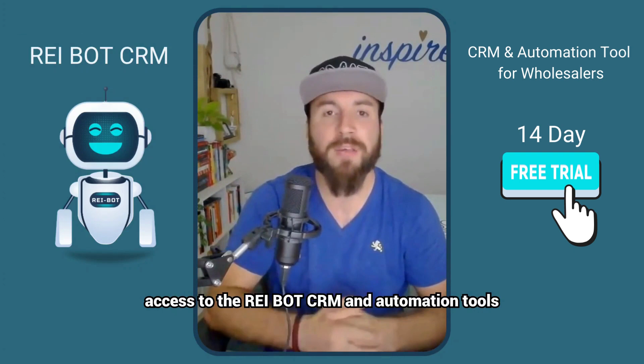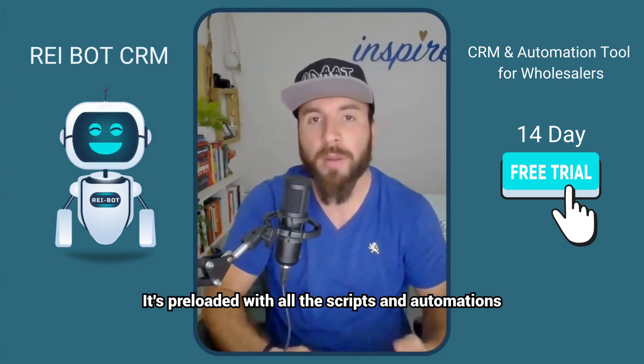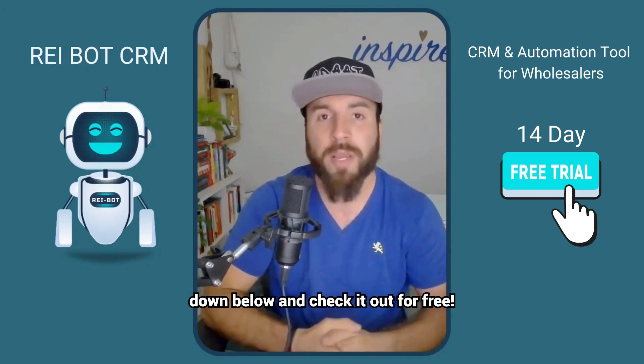One more time, here's what you're getting: a 14-day free trial with full access to the REI Bot CRM and automation tool, preloaded with all the scripts and automations that I use in my wholesaling business. Just click the Start Your Free Trial button down below and check it out for yourself.